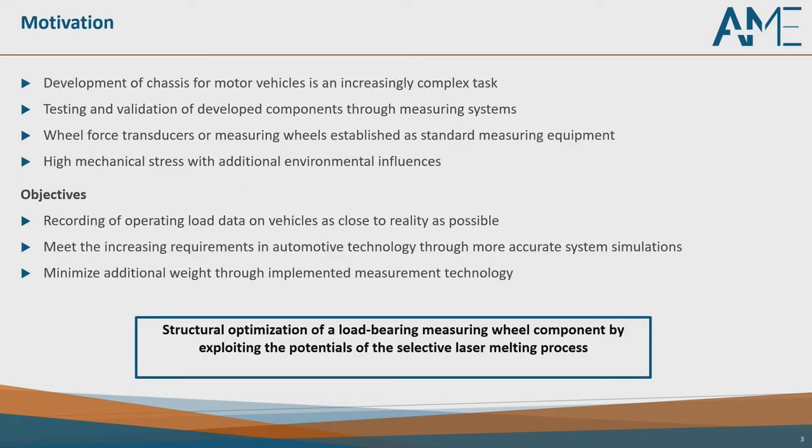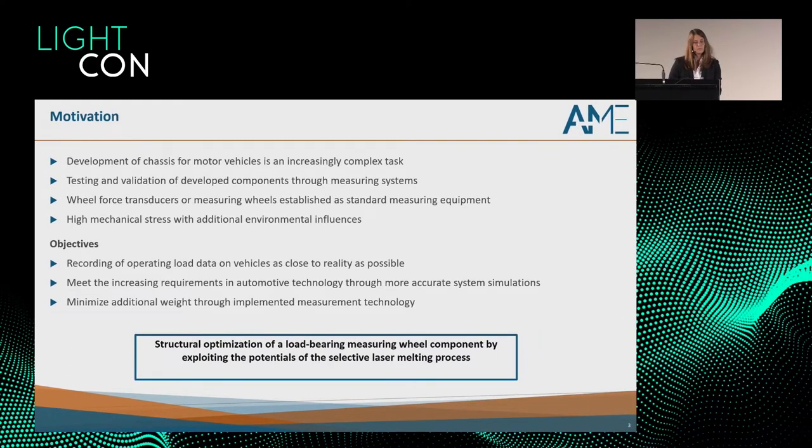Why did we do that? Development of chassis for motor vehicles is an increasingly complex task — much data has to be acquired. We have many measuring systems, and these wheel force transducers, also known as measuring wheels, are established as standard measuring equipment. They are subject to high mechanical stress and different environmental influences. The objective of these measuring wheels is to record operating load data as close to reality as possible. The problem is that the additional weight from the measuring system influences the results, so we need a lightweight component to minimize the added weight from the implemented measuring technology.